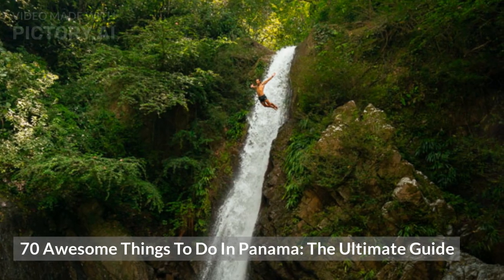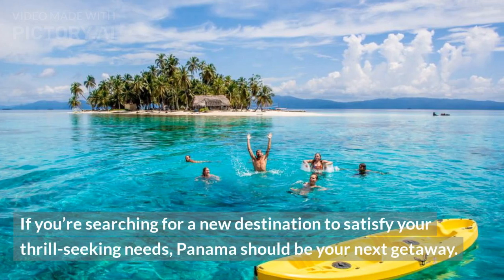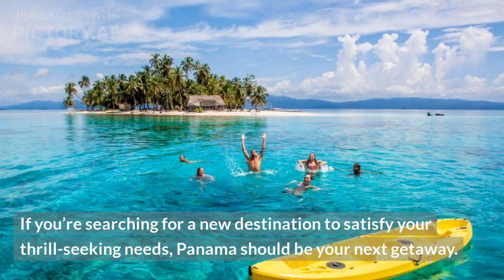70 Awesome Things to Do in Panama: The Ultimate Guide. If you're searching for a new destination to satisfy your thrill-seeking needs, Panama should be your next getaway.